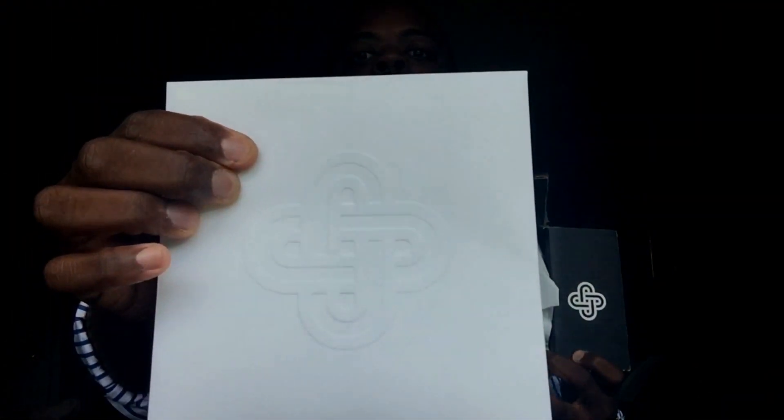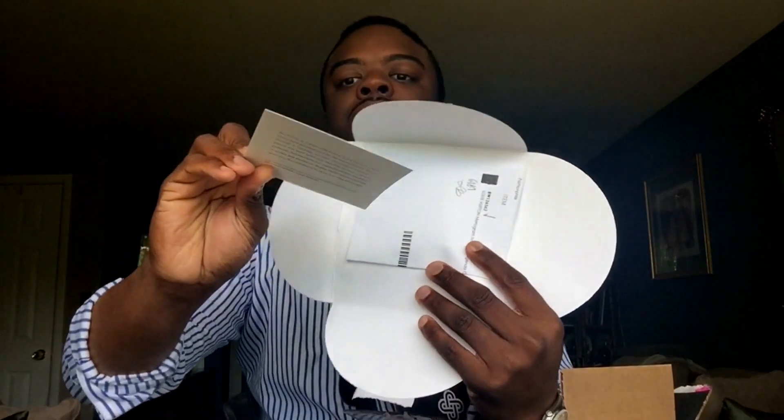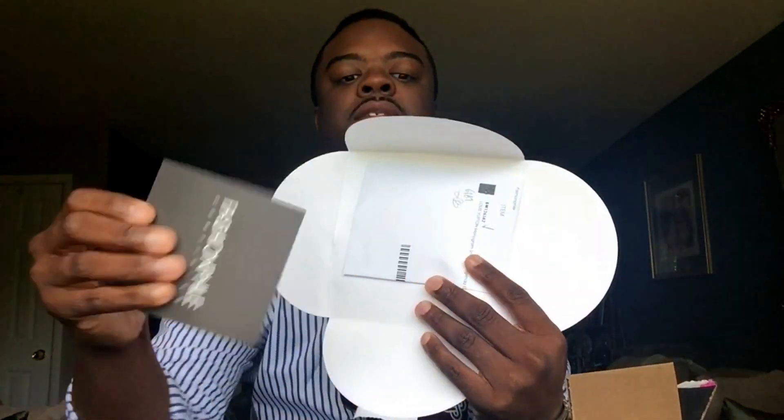I want to apologize because I started opening them before I realized these should be in my very first video, so I kind of opened the packaging a little bit already. The first item I got from Fashionphile comes in this festive packaging — it's like a party as everything falls out. It comes in a really nice box that says Fashionphile everywhere with their logo. There's an envelope with their logo on it that opens to reveal a card that says Fashionphile Certified.